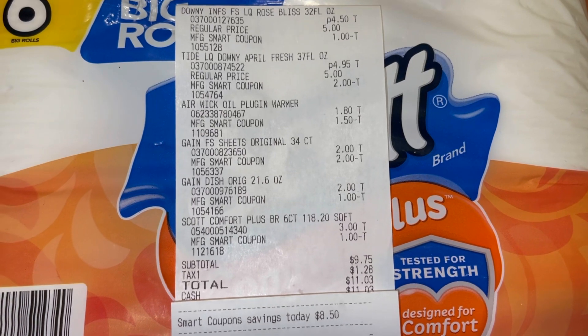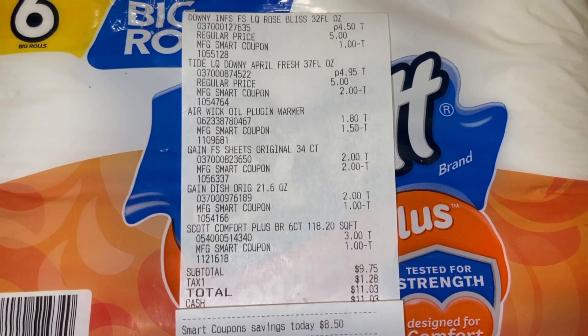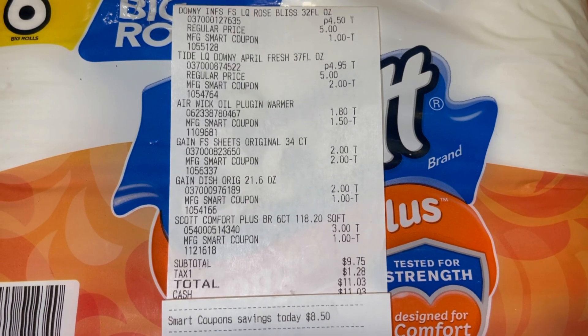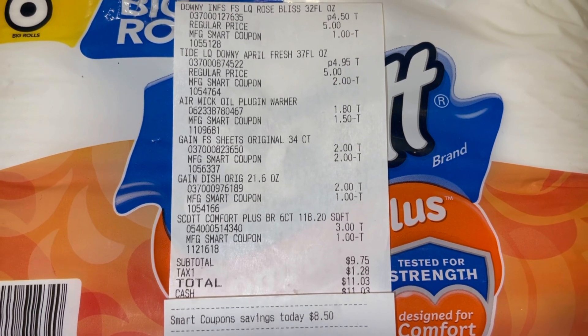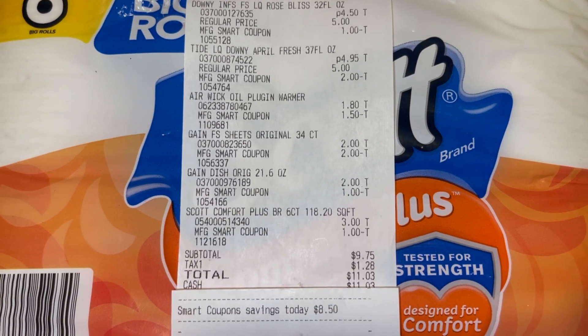Pagué 9.75 por todas estas cosas y me parece un precio muy bueno, ya que agarramos cosas para la casa: jabón de lavarropa, jabón para los platos y papel de baño. Estoy muy contenta con esta transacción y yo sé que ella también va a estar contenta. Espero que les haya gustado este video. No se les olvide suscribirse. Muchas gracias por ver mis videos — los veo en el próximo video.